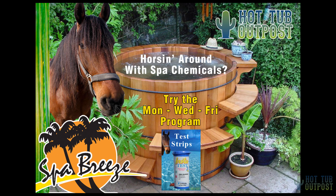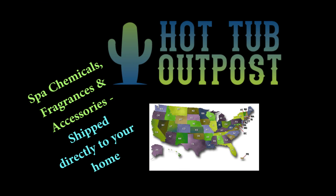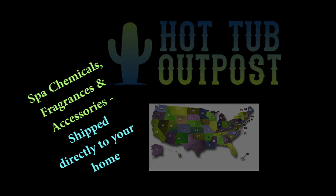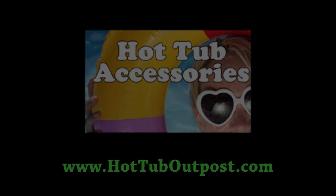Find spas, spa pumps, filters, covers, chemicals, accessories, and hot tub supplies at the Hot Tub Outpost. Visit www.hottuboutpost.com for all your hot tub needs.